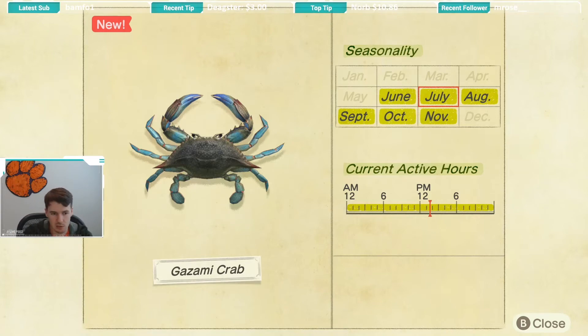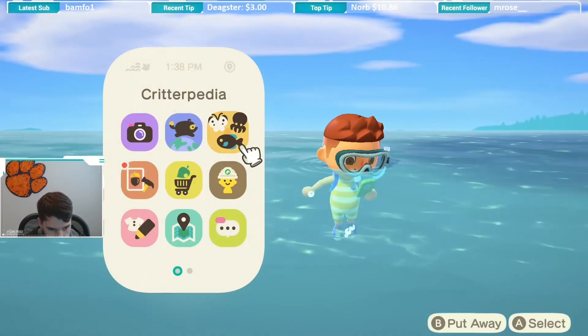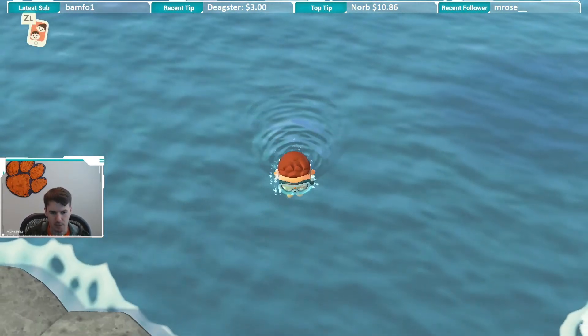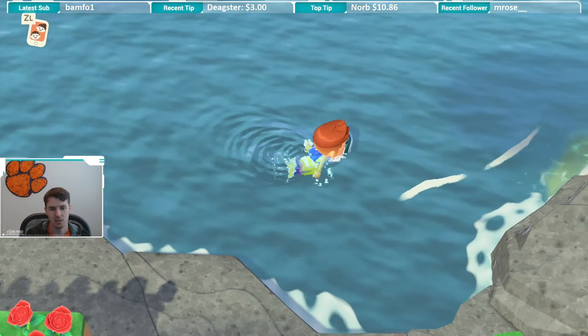It's not super fast like the gigas giant clam and the giant isopod — those are a royal pain to catch. This one is not too bad. This reminds me a lot of the octopus in terms of how fast it is and the size of its shadow.